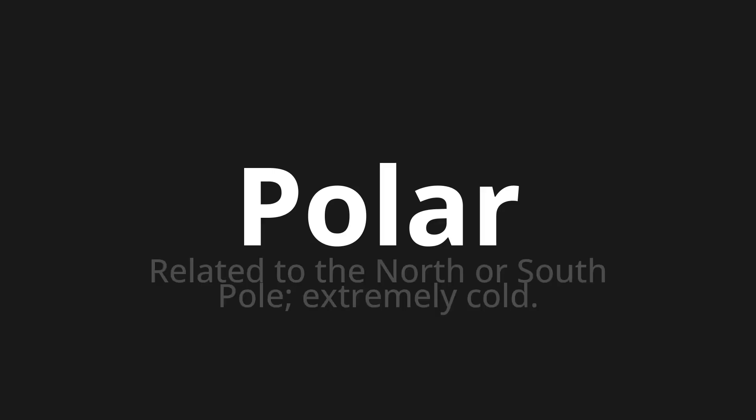Polar. Which means: related to the North or South Pole, or extremely cold.